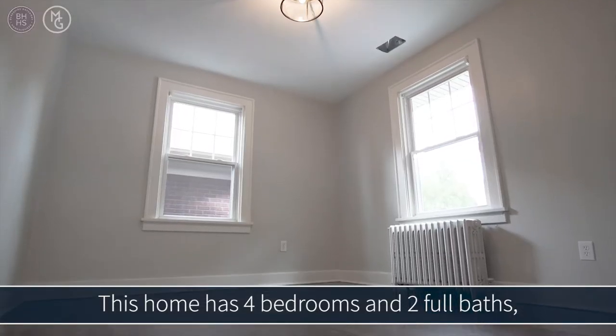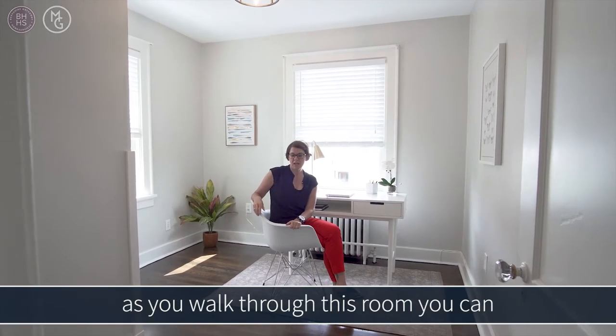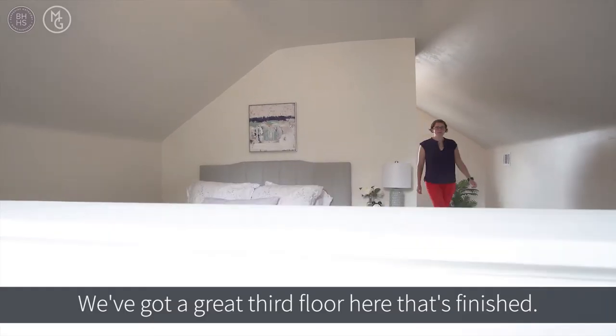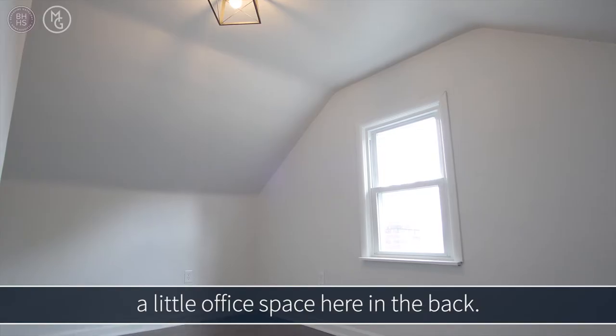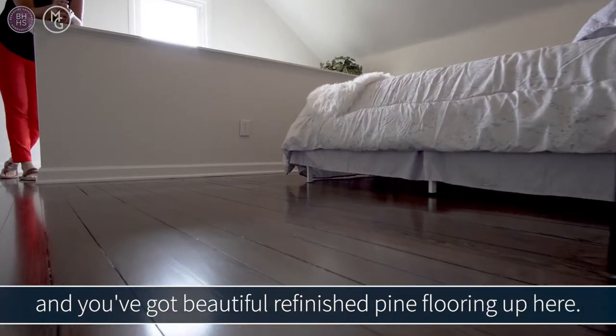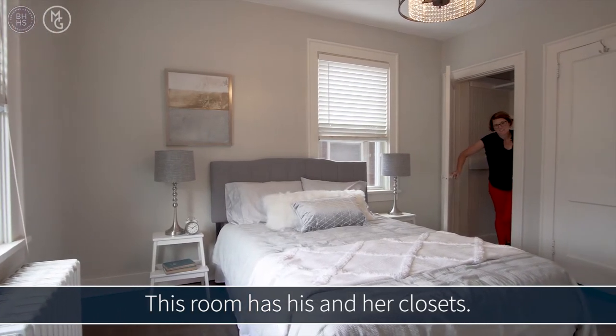This home has four bedrooms and two full baths. This is one of the bedrooms — it's considered a captive bedroom. As you walk through this room, you can get up to the third floor. We've got a great finished third floor here that has enough room for a bedroom and a little office space in the back, with beautiful refinished pine flooring.